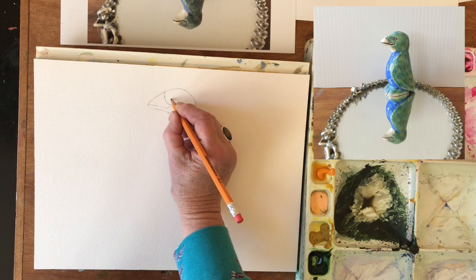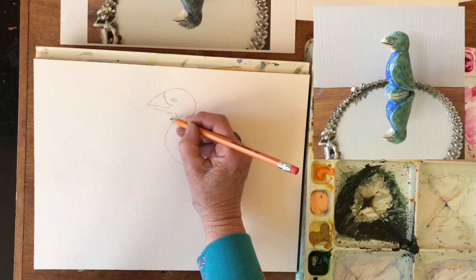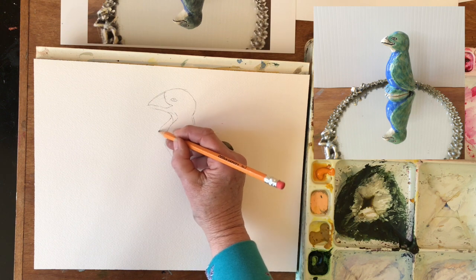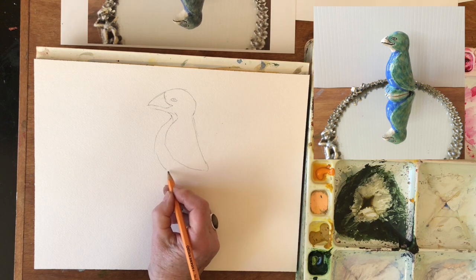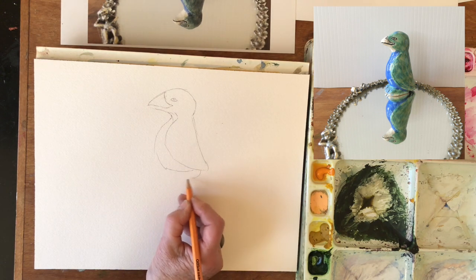That white goes right there. And then his belly — actually that belly needed to come out here. The belly comes out a little further. Wraps in under the side of this, and then he has some little feet that come out here.